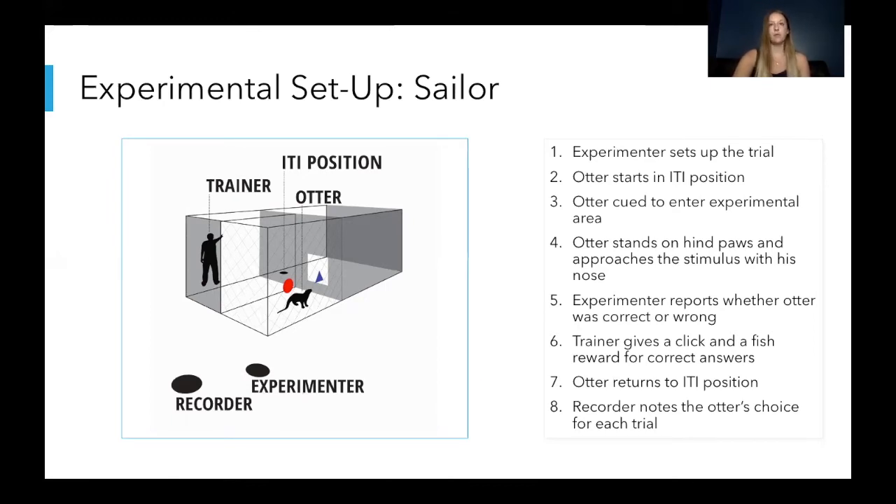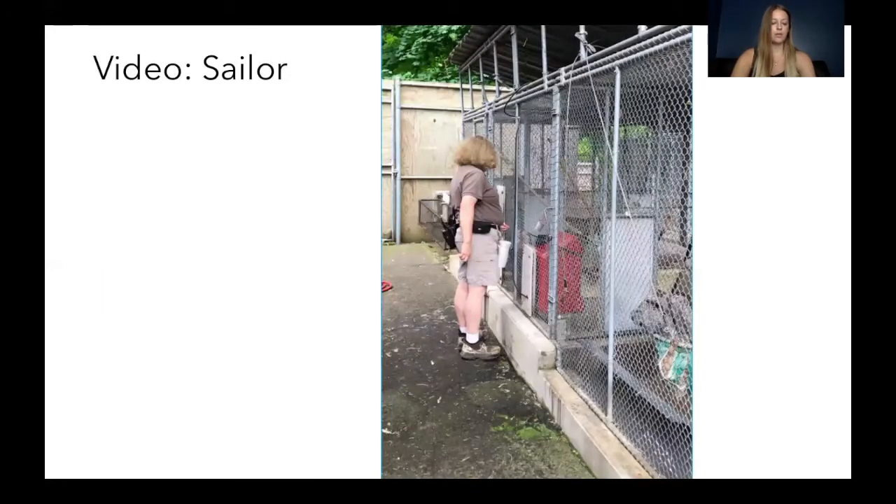Like with Heather, only positive reinforcement was used for Sailor as well. Here's a video showing what a trial looks like for Sailor. It's a little bit difficult to see sometimes through the different layers of mesh, so just look closely for the otter.